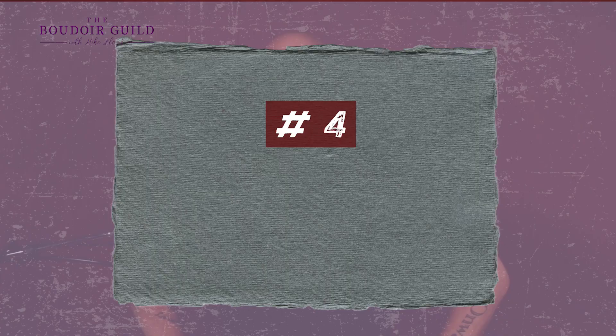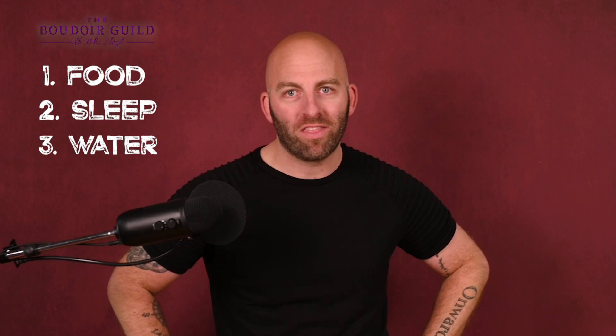Number four: the big three in preparation — food, sleep, and water. The basics to keep you alive, but they are really, really important when it comes to preparing for your photo shoot. You might be thinking, yeah, but I want to plan the photo shoot, not necessarily think about this prep stuff — but plan for these things. If you've got a party the night before your photo shoot, schedule your photo shoot for another day.